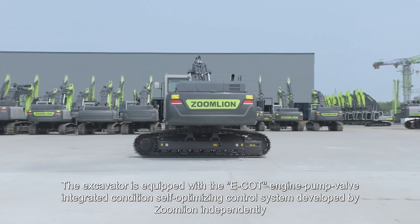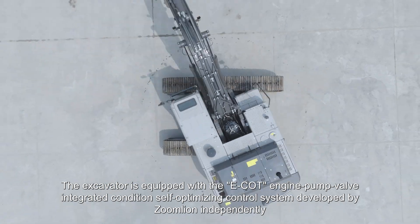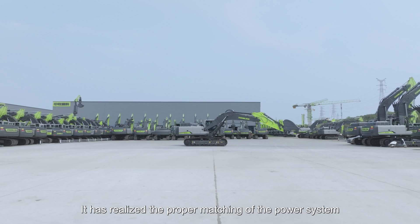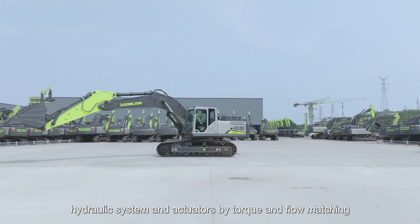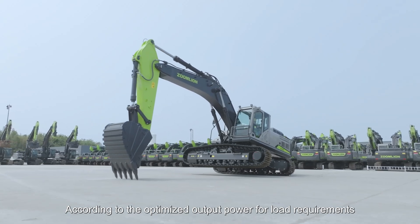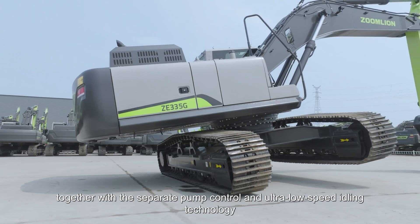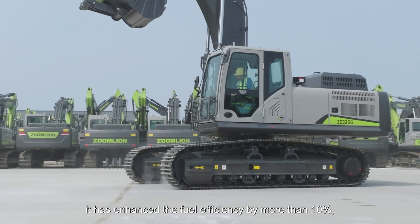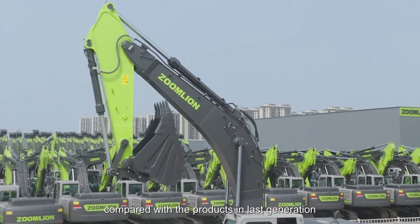The excavator is equipped with the ECOT engine pump valve integrated condition self-optimizing control system developed by ZoomLion independently. It has realized the proper matching of the power system, hydraulic system, and actuators by torque and flow matching. According to the optimized output power for load requirements, together with separate pump control and ultra-low-speed idling technology, it has enhanced fuel efficiency by more than 10% compared with the previous generation.